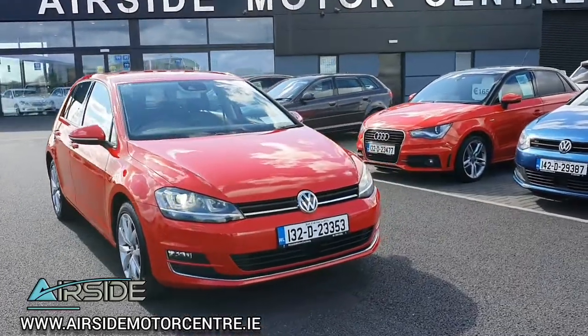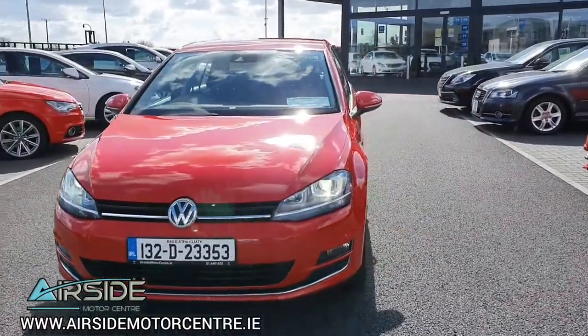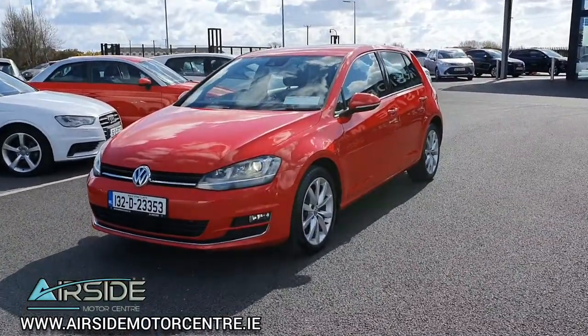Hi guys, it's Stephen here at Airside Motor Centre. Just going to be on a quick walk around and test drive of this 2013 Volkswagen Golf. As you can see, it's on the 132 registration plate. It's got a 1.4 petrol TSI Blue Motion engine. It's also automatic and it's the Highline Edition.